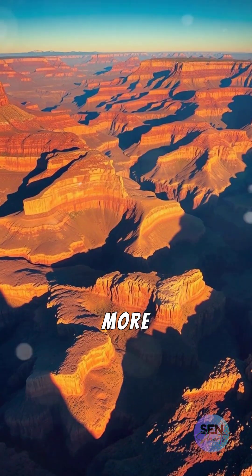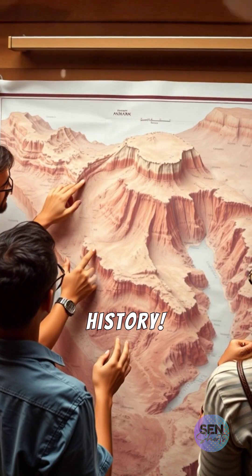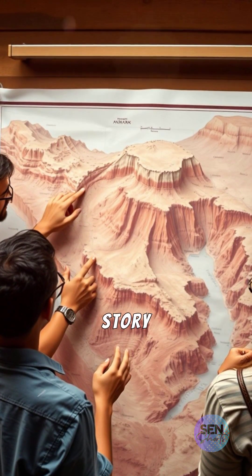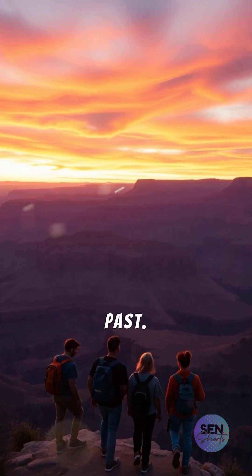The Grand Canyon is more than a natural wonder — it's a time capsule of Earth's history. Share this incredible story with others, and inspire curiosity about the planet's geological past.